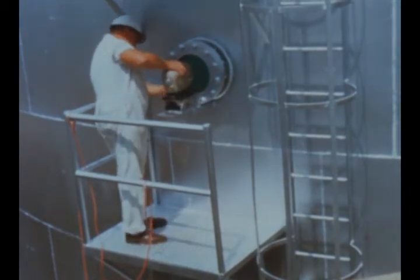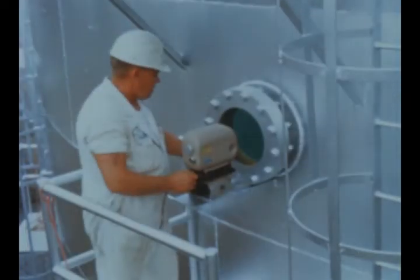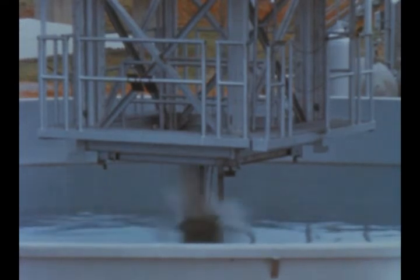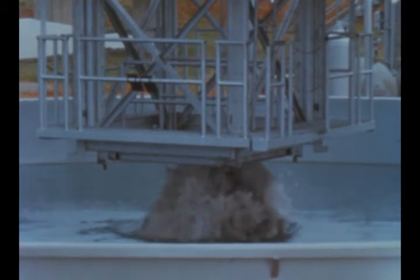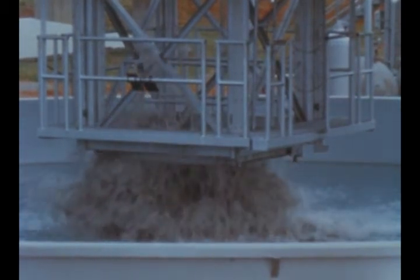Portholes in the tank allow for photographic instrumentation. The tank is 51 feet in diameter, 24 feet deep, and holds 350,000 gallons of water. Splash effects, jet penetration depths, and effects of underwater deflectors will be studied.